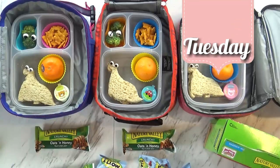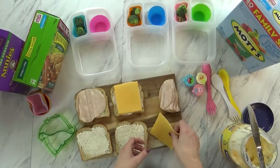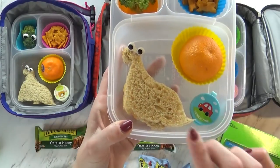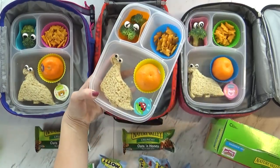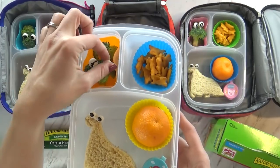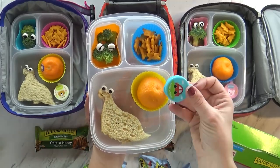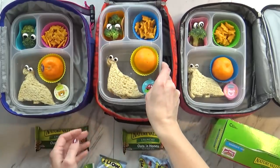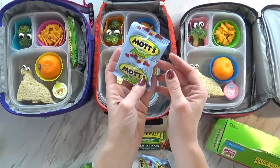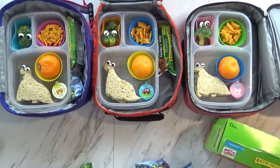Good morning guys, and happy Tuesday. We are running late, so I'm going to quickly show you what we're packing today. I started with a turkey and cheese sandwich, which I cut into the shape of a dinosaur. I recently got a bunch of new picks that look like eyeballs — so we have a dinosaur with googly eyes. We also have some broccoli with some little eye picks, some cheddar bunnies, a little cutie tangerine, and some ranch to go along with the broccoli. It's a very fun lunch today, and they're also going to be taking their water bottles.